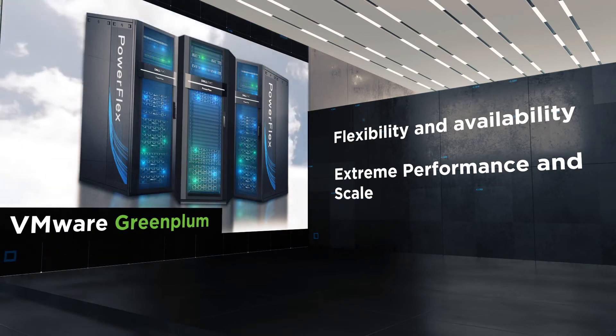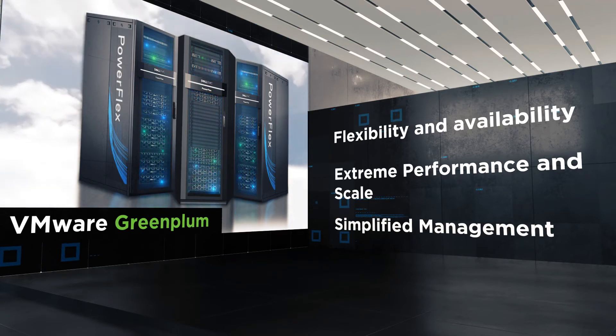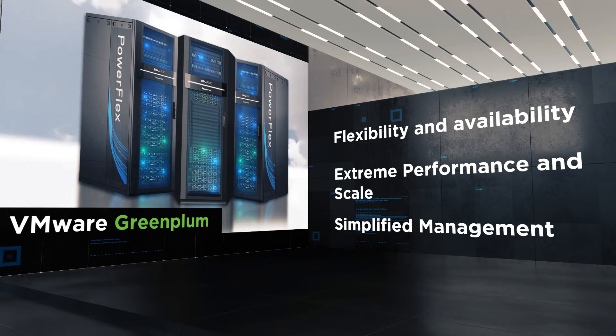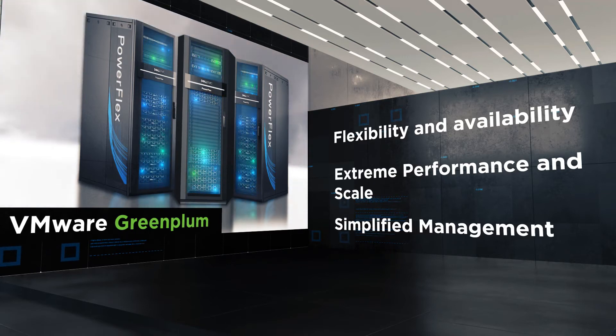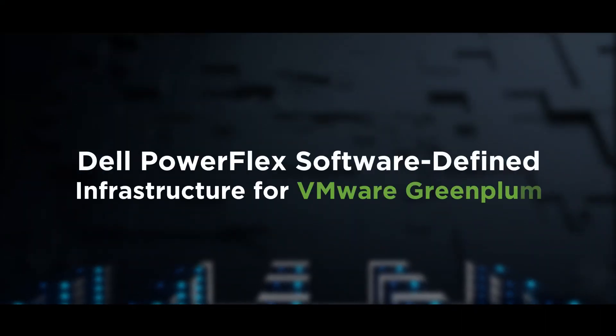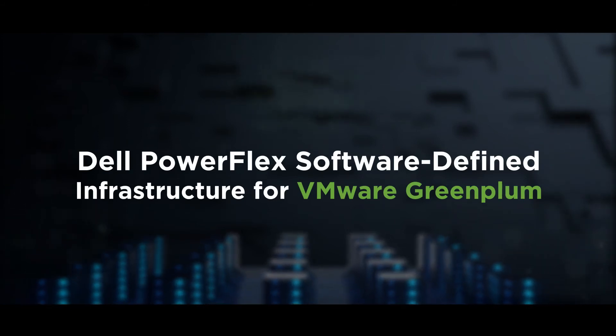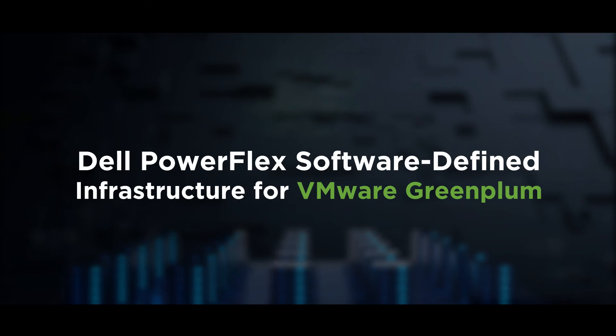Dell PowerFlex empowers Greenplum's MPP to achieve stringent SLAs. This capability distributes data widely and aggregates the bandwidth, eliminating unintended bottlenecks with simplified management. Dell PowerFlex software-defined infrastructure for Greenplum is a single unified platform that supports massively parallel processing, with capabilities to distribute calculations across nodes for faster data extraction and consumption.